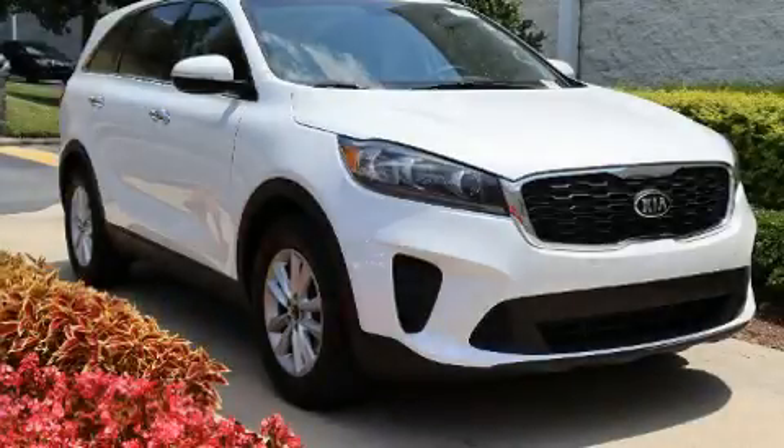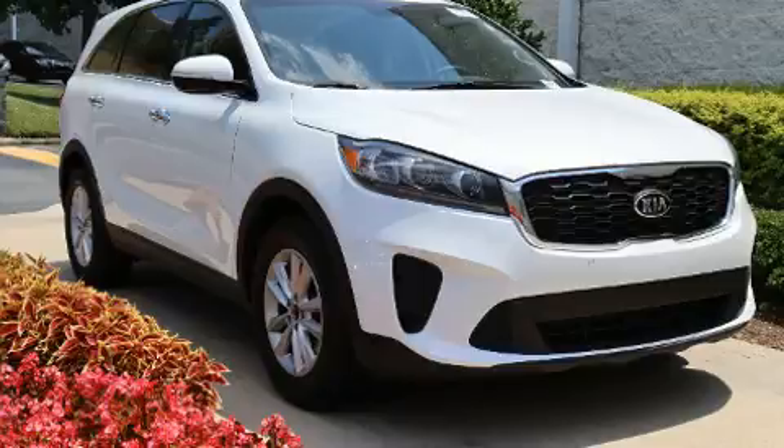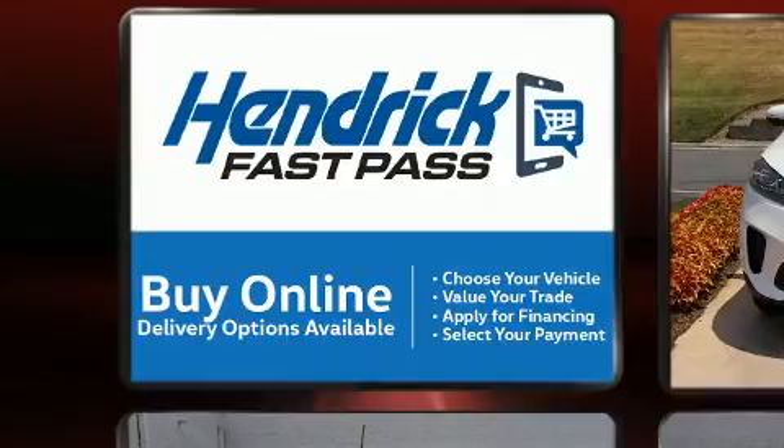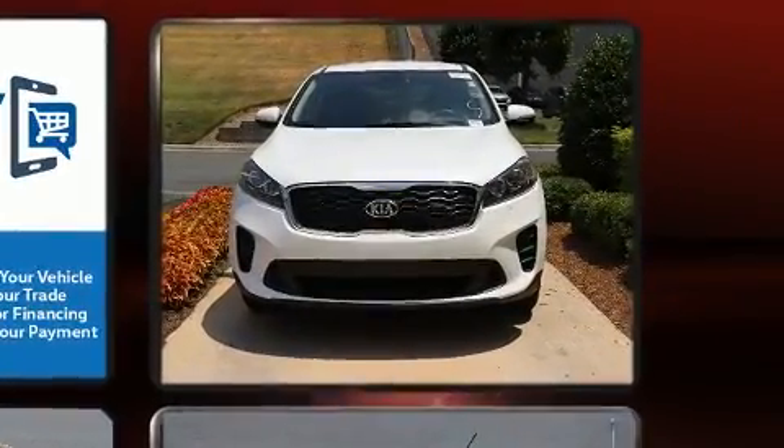Outstanding design defines the 2020 Kia Sorento. Smooth gear shifts are achieved thanks to the 3.3-liter six-cylinder engine, and for added security, dynamic stability control supplements the drivetrain.